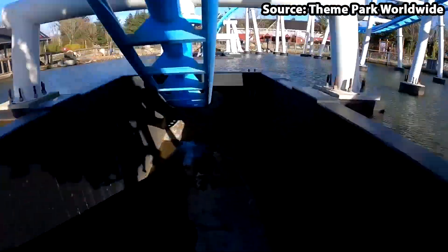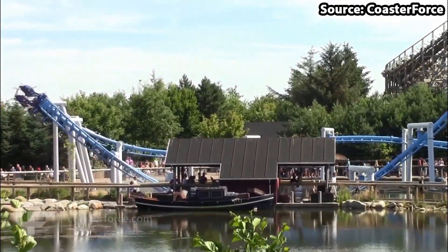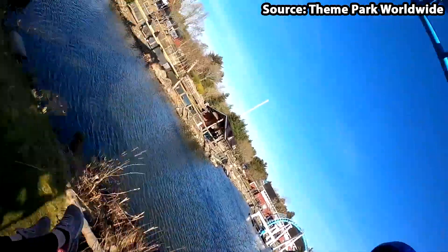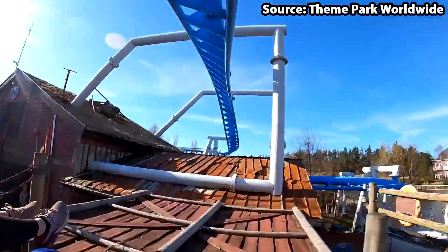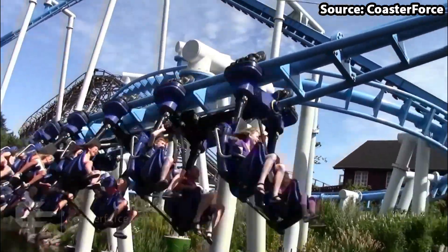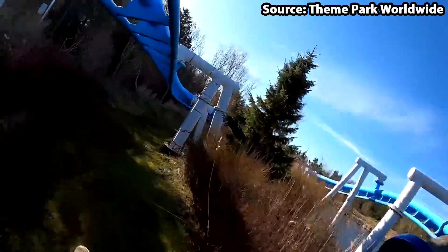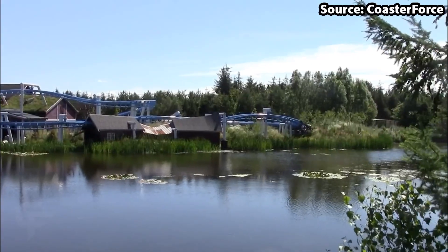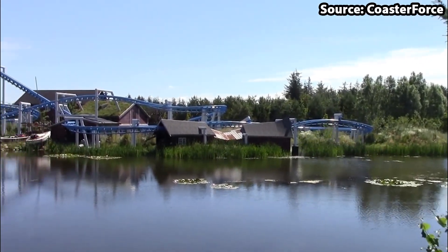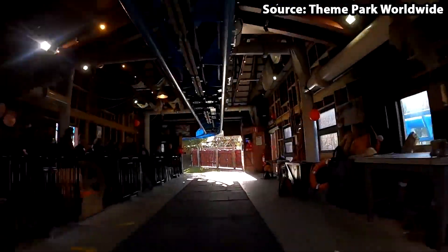The ride also features extremely sharp overbank curves, airtime hills, helixes, and so much more. In addition to all of this, it not only has a stunning lake underneath it, but it is an invert, meaning that your entire experience you will have your legs dangling. How cool is that?